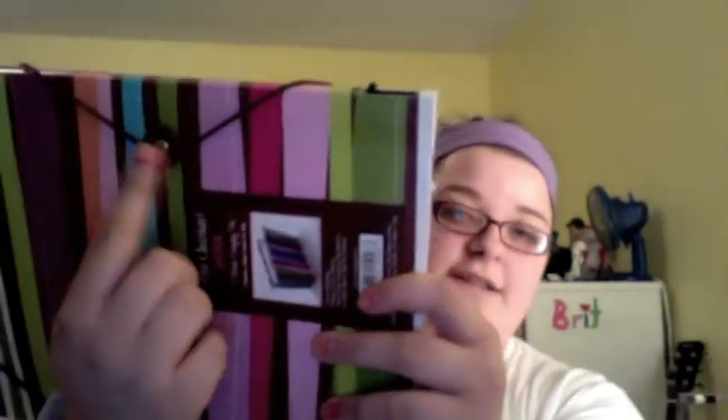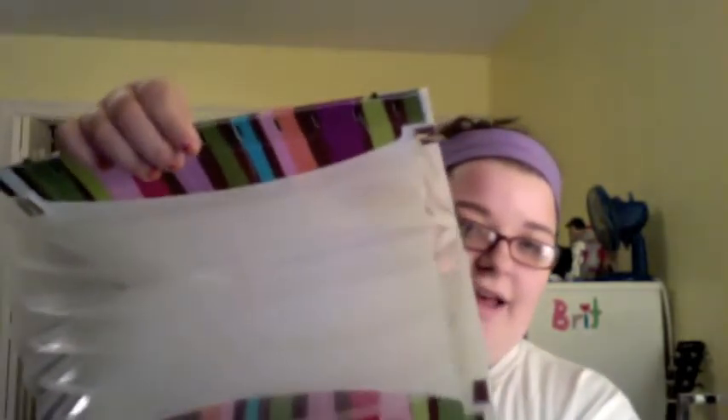I bought this little folder thing — the brand is usually sold at Walmart, but yeah, it's just this little folder that's kind of held shut with a little band that connects with a little button. And this was a dollar. It just opens like that.